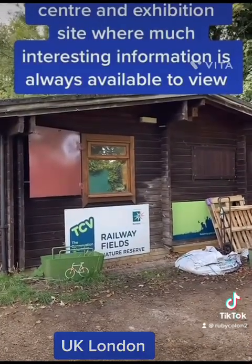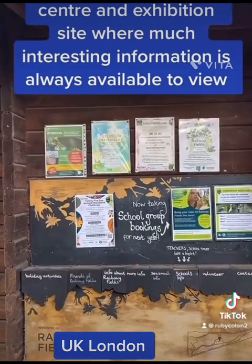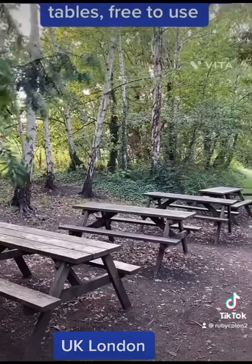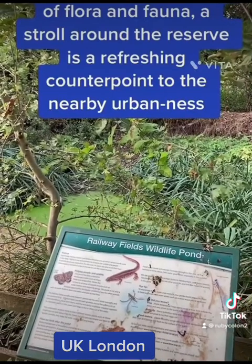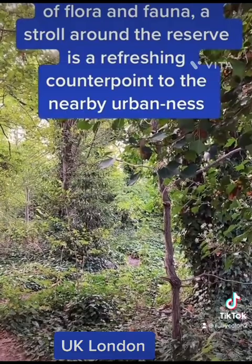There is a small visitor centre and exhibition site, where much interesting information is always available to view. There are several picnic tables, free to use, even for those ignorant of flora and fauna. A stroll around the reserve is a refreshing counterpoint to the nearby urban nest.